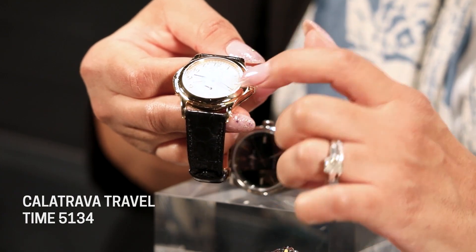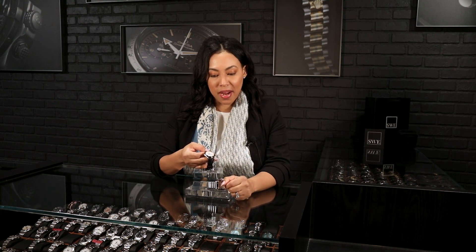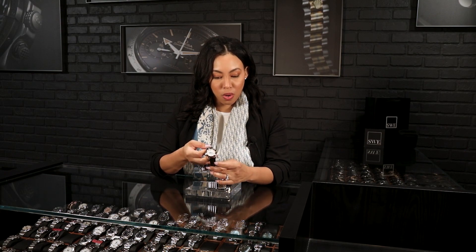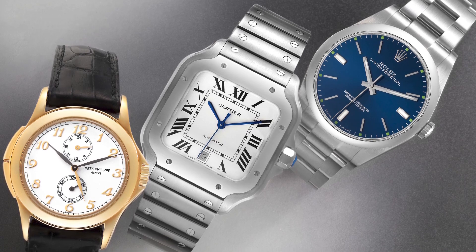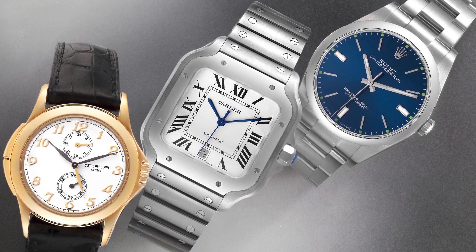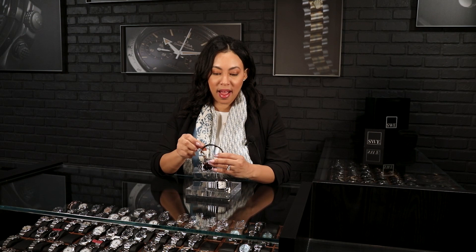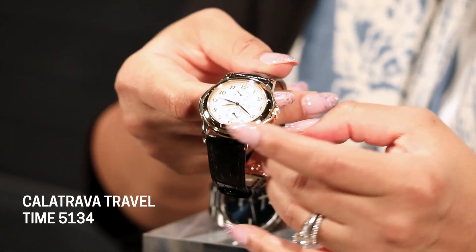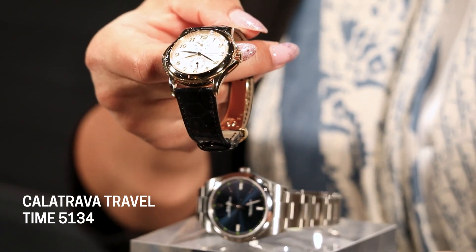This is going to have the caliber 215/156 movement, which references the sub-dials. It features Breguet numerals around the white dial and a track design around the outside — just an overall gorgeous watch. At 37 millimeters it's a little smaller but very streamlined, making it a more dressy watch. It's a unique piece within the Calatrava collection, and it has an exhibition caseback as well as the Patek logo insignia on the deployant clasp.